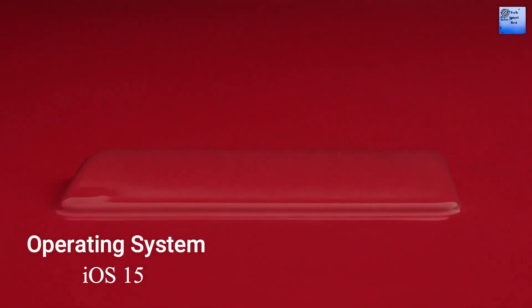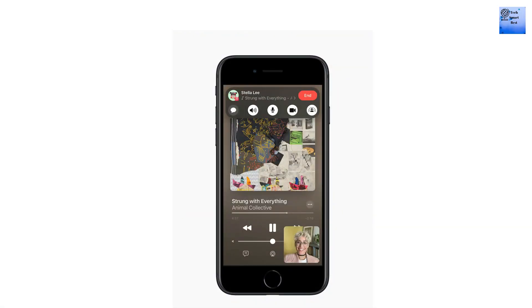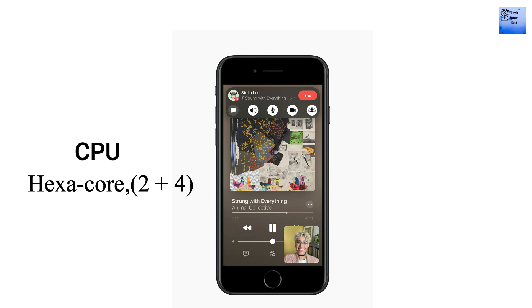The operating system of this iPhone is iOS 15. The chipset is the Apple A15 Bionic, built on a 5nm process, with a Hexa-core CPU — 2 performance cores plus 4 efficiency cores — and an Apple GPU with multiple cores.